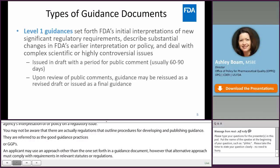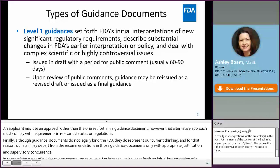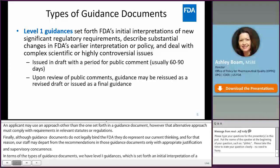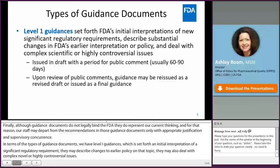Although guidance documents do not legally bind FDA, they do represent our current thinking. For that reason, our staff may depart from the recommendations in those guidance documents only with appropriate justification and supervisory concurrence. In terms of the types of guidance documents, we have Level 1 guidances, which set forth an initial interpretation of a new or significant regulatory requirement.